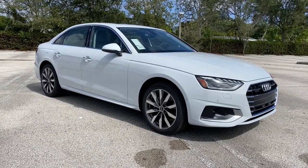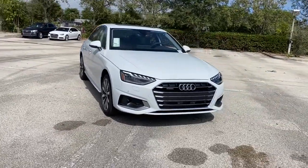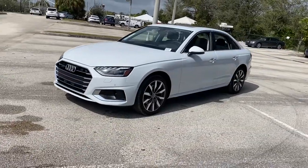Hop into the 2022 Audi A4. The A4 delivers powerful performance, customizable technology, and premium styling, as well as safety and fuel efficiency.